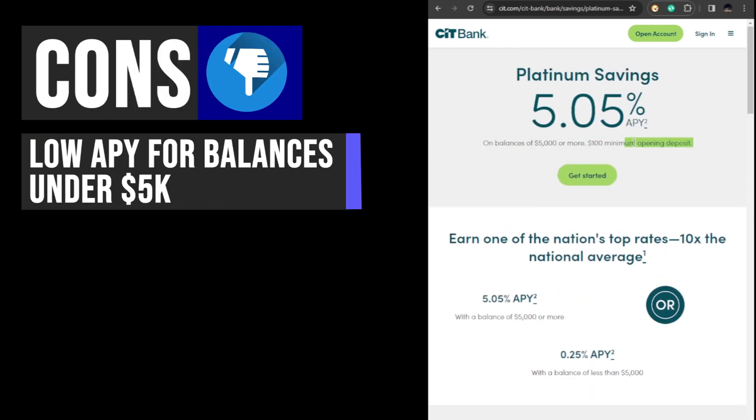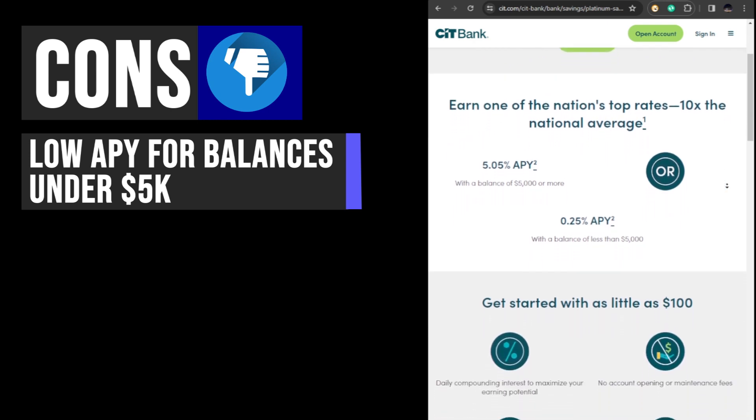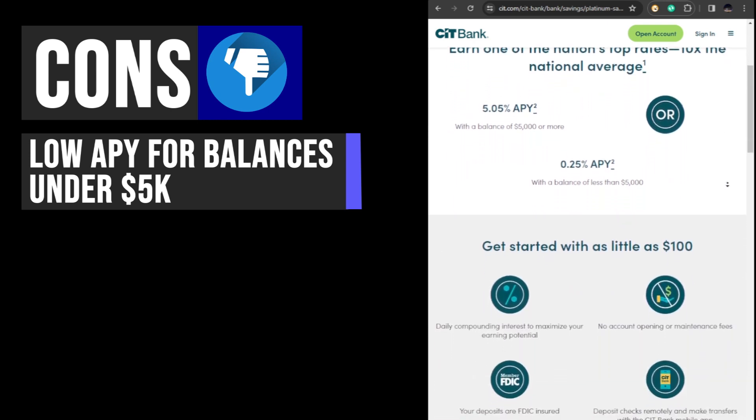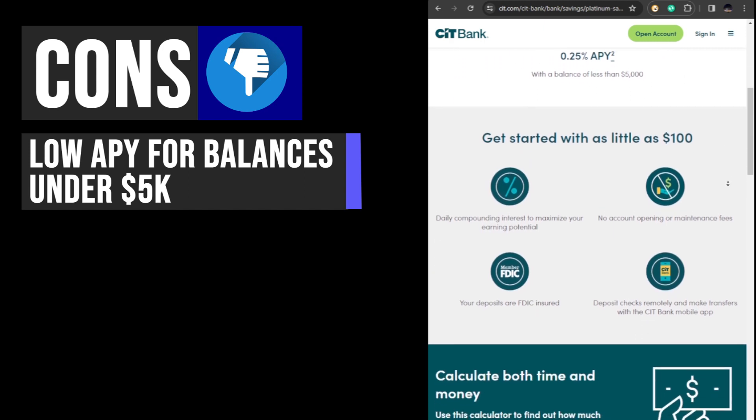Now let's talk about some potential drawbacks. If your CIT Bank Platinum Savings account balance falls below $5,000, the annual percentage yield is notably low compared to other high yield savings accounts. This account may not be ideal for individuals who cannot consistently maintain a balance of at least $5,000 to maximize their interest earnings.